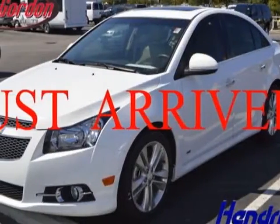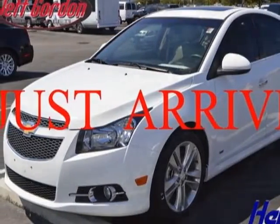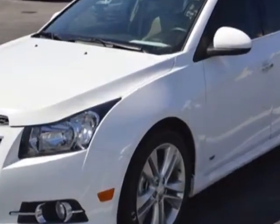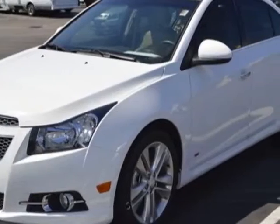Look at this certified pre-owned 2011 Chevrolet Cruze. Carfax has certified this Cruze as having one owner, and it has just under 24,000 miles.